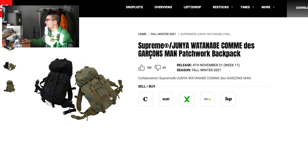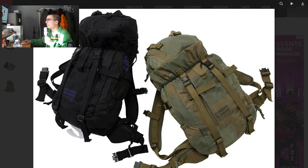Look at these backpacks. I think these backpacks are cool looking. They're not worth the price it's probably going to be at because, honestly, it looks like something you could get at a military surplus store. But they are cool. Good stuff. Not going to buy it.